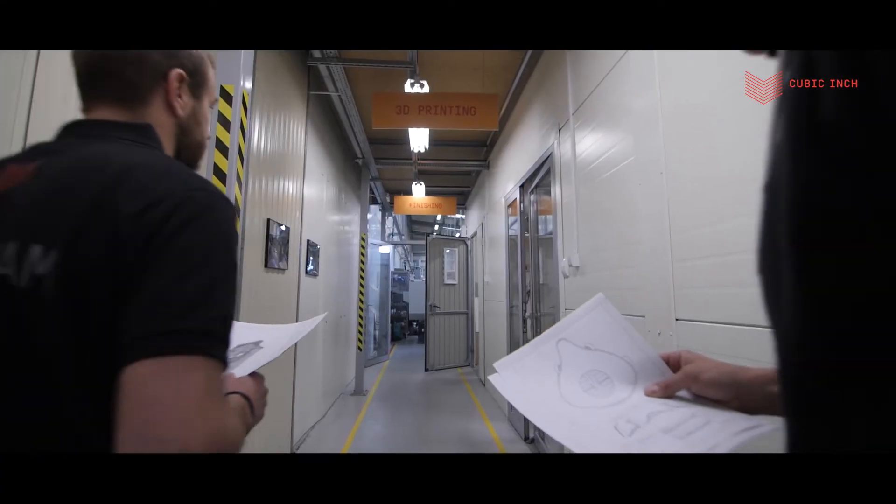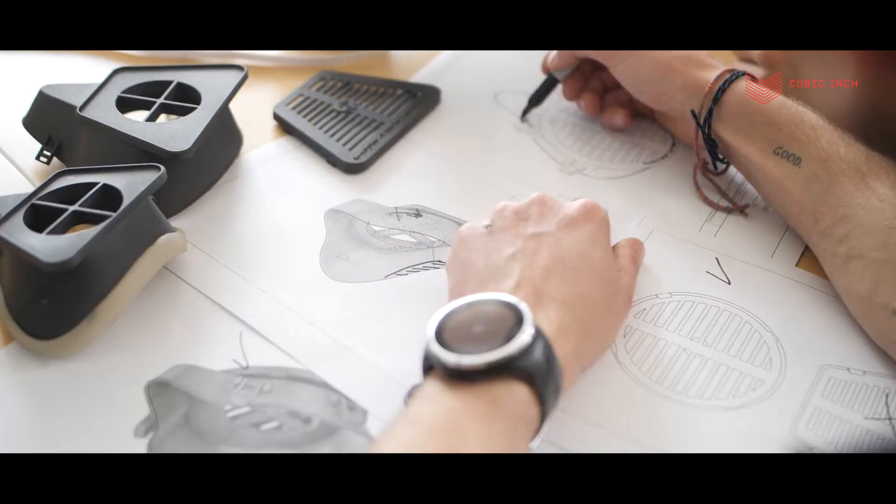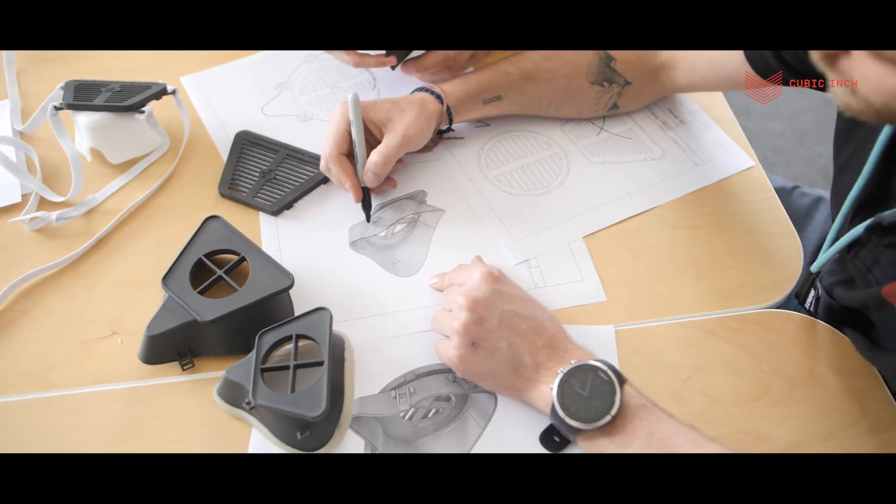At first we had to redesign the mask in order to make it more ergonomic and fit the face more precisely. Secondly, we went through the rigorous prototyping stage to achieve the final design.